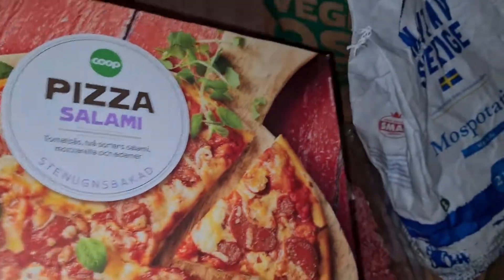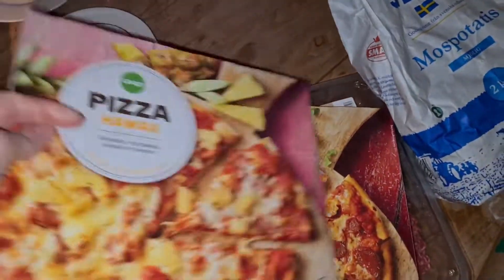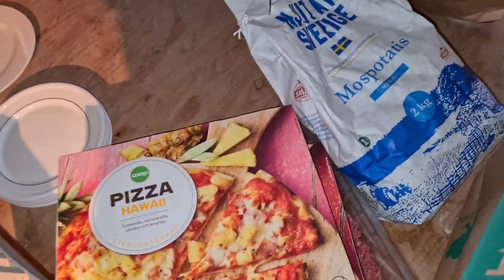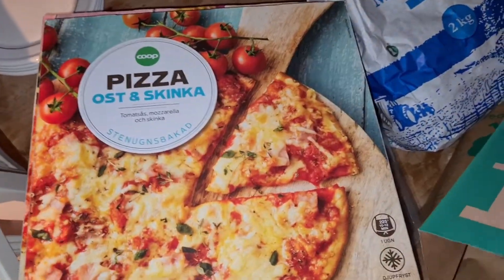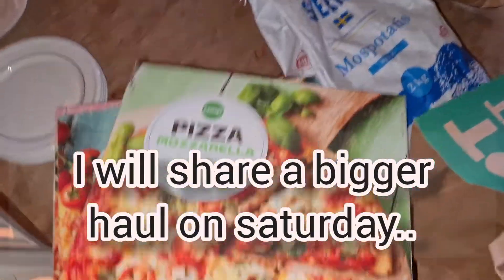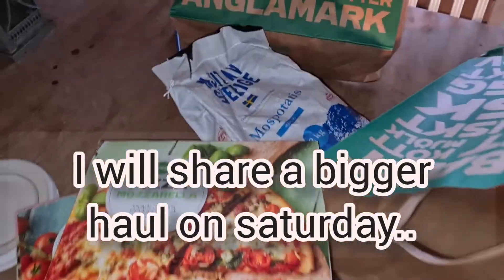Here I have some potatoes that are specially for mash potatoes. And here are four pizzas — on Friday we're gonna have pizza. It was a while since I bought pizza, so I got four different kinds.